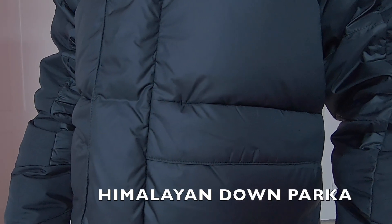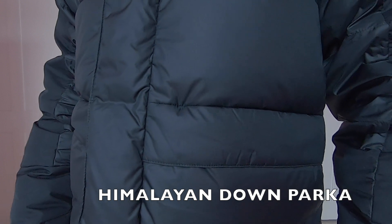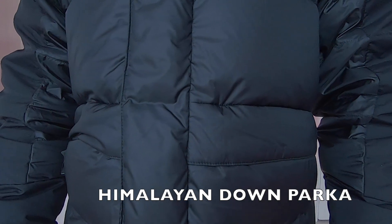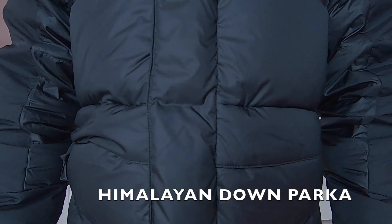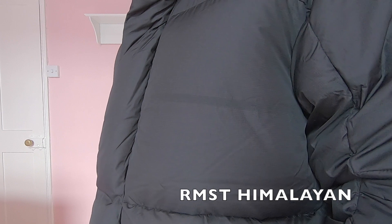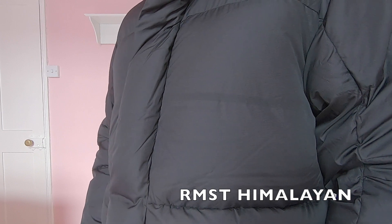Let's compare the fabric. The Himalayan down parka is made with an original nylon ripstop fabric, 100% nylon. This nylon is very durable and has a smooth feel to the touch. The fabric weighs 57 grams per square meter, whereas the remastered Himalayan fabric weighs only 35 grams per square meter. Lightweight fabric — this is also 100% nylon and has a textured feel to the touch. It's a high quality fabric, light and looks very durable. You can clearly identify the difference between the two fabrics.